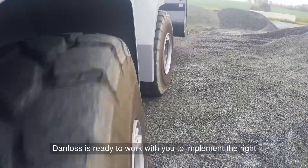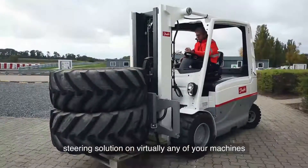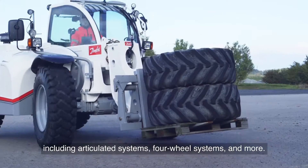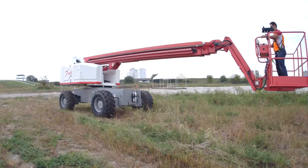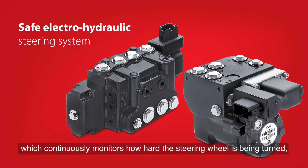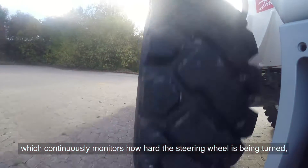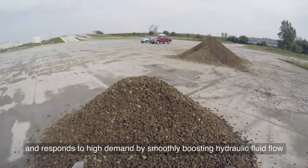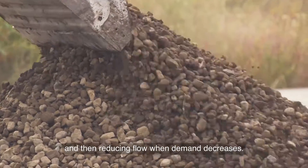Danfoss is ready to work with you to implement the right steering solution on virtually any of your machines, including articulated systems, four-wheel systems, and more. That solution can include a safe electro-hydraulic steering system, which continuously monitors how hard the steering wheel is being turned and responds to high demand by smoothly boosting hydraulic fluid flow and then reducing flow when demand decreases.